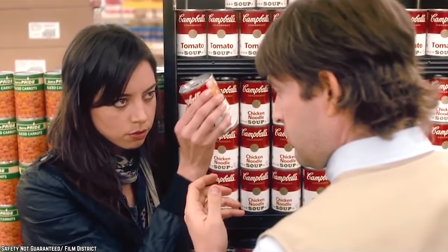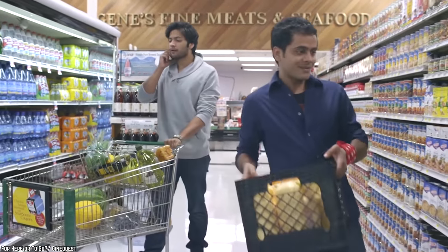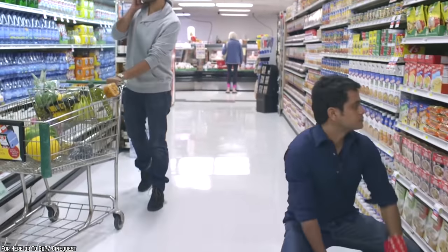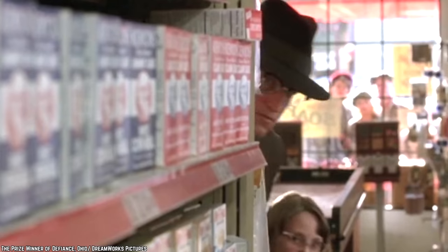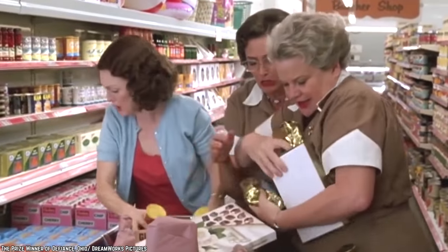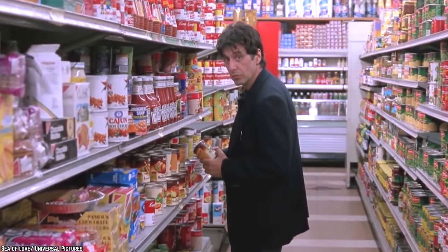Honestly, we could talk about discontinued food items we miss all day long, which is why we're making this fourth installment. Some really fantastic products have been discontinued over the years, and in this list, we'll be commemorating some of the ones we miss the most. We're sorry if this reminds you of all the great food you're missing out on, but this way everyone can be nostalgic together. Now let's get into some more discontinued food items we miss — Part 4.